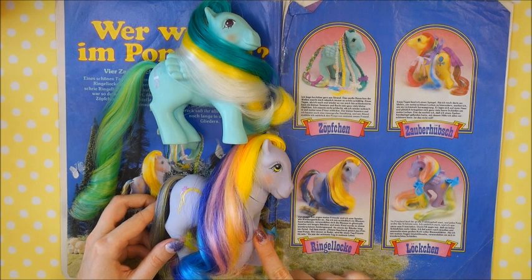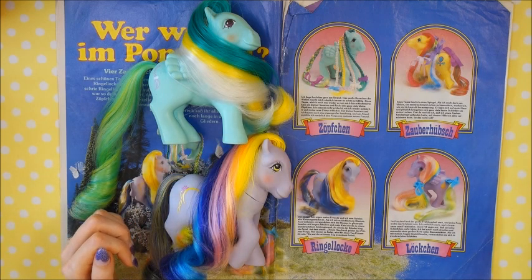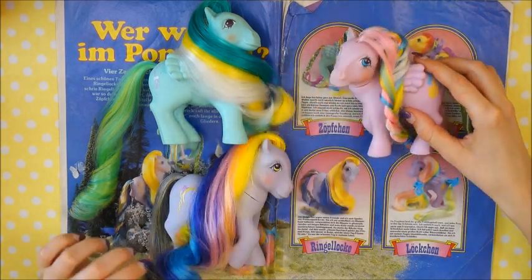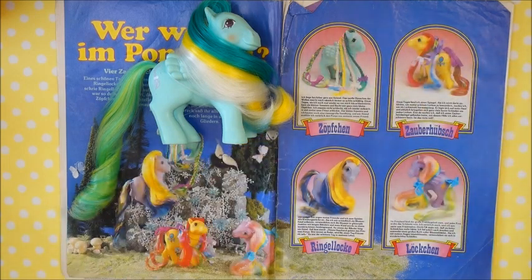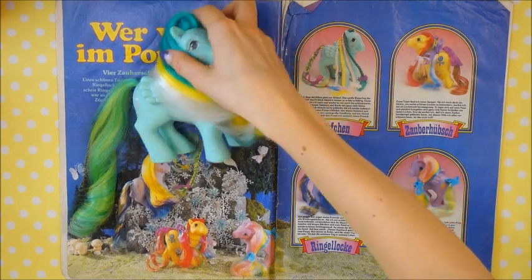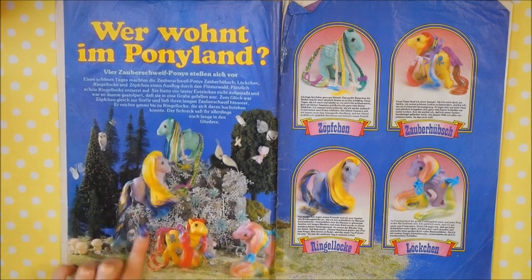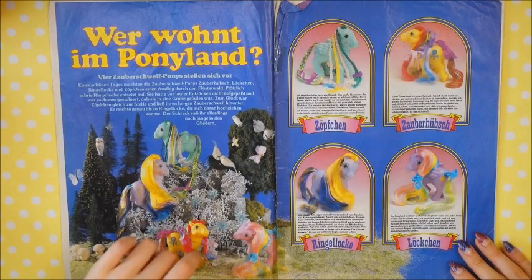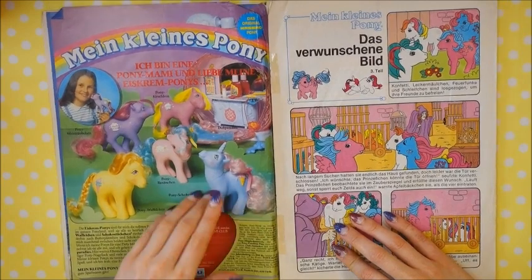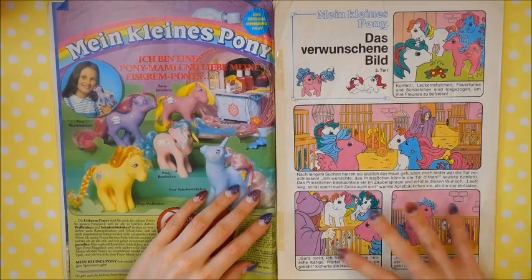Then we've got Ringlets — that's Ringlets with an S, not Ringlet — and in German also 'Ringellocke.' And My Curly Locks again, who still has this beautiful pink hair which I love. I really like these pages. By the way, this is Pretty Vision — the only Brush and Grow that I'm still missing. I really love what they did with the sceneries here, these cute small butterflies. And here we have the Sunday Best ponies again, and in the back the Perfume Puff.